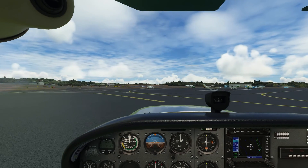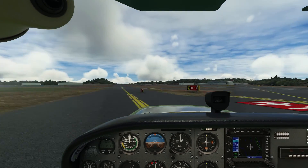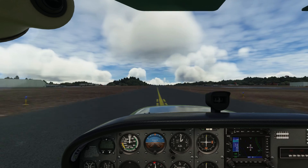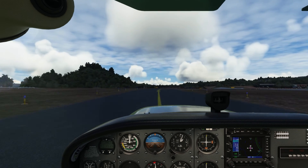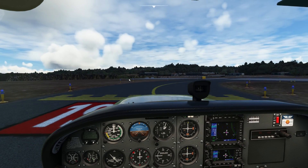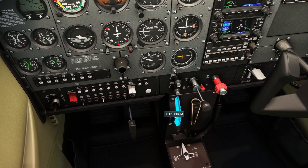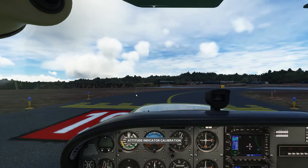Now we simply taxi following the route the ground controller gave us. We want to keep our ears open in case ground gives us other instructions — they might tell us to hold short, stop, or follow another plane. That's why at towered airports we're consistently listening for our call sign. Once we get to the end of the taxiway at runway 19, we need to talk to Greenville Tower. Tower handles all takeoffs and arrivals while ground handles everything else on the ground.